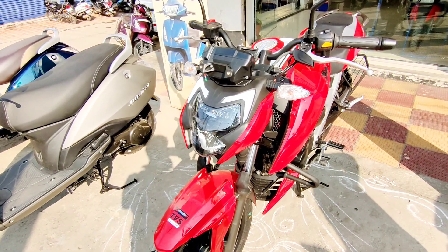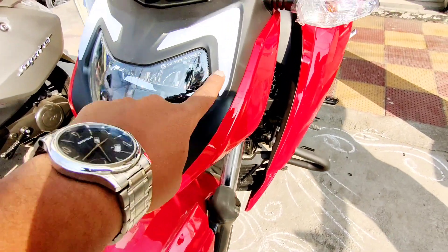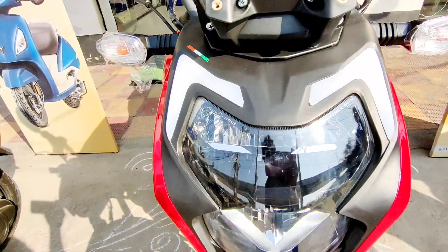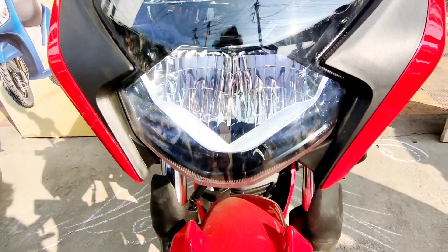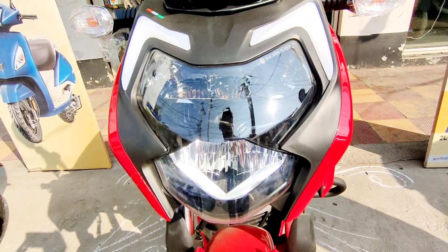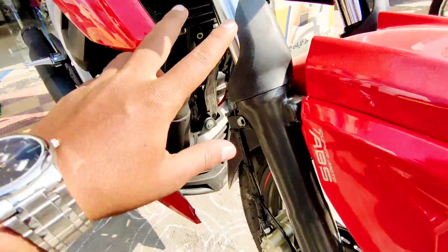It's a BS6 vehicle and the treatment is very nice. I like the color treatment. See the LEDs on the headlights and the DRLs — very nicely done. The DRLs are not very visible in daytime but at night they look great. See the V-shape of the DRLs, and the LED treatment on headlights is very nice — aggressive design at the front.